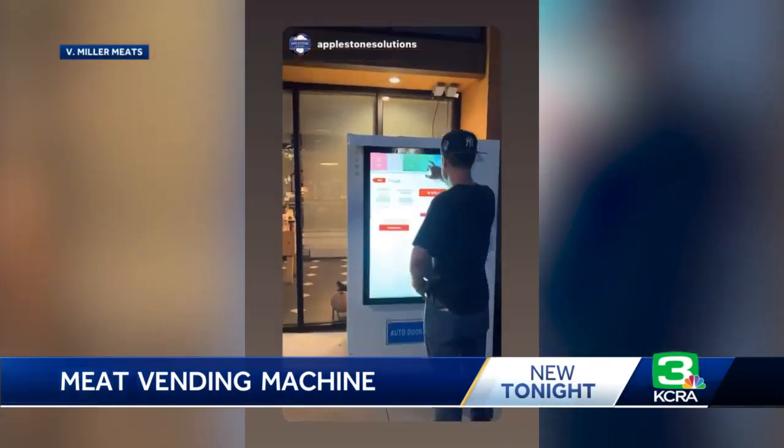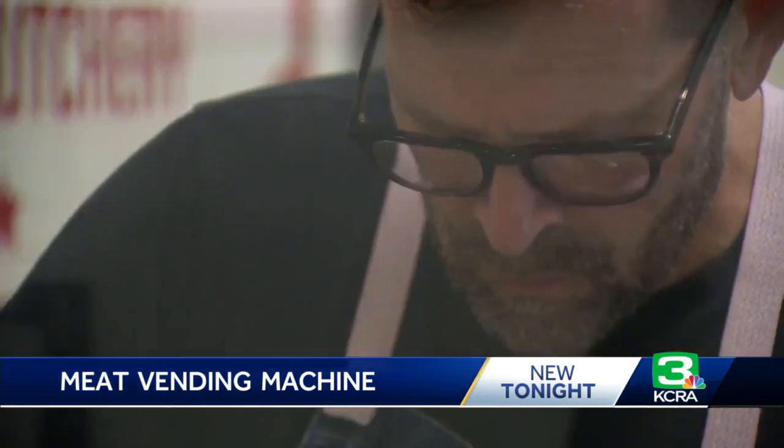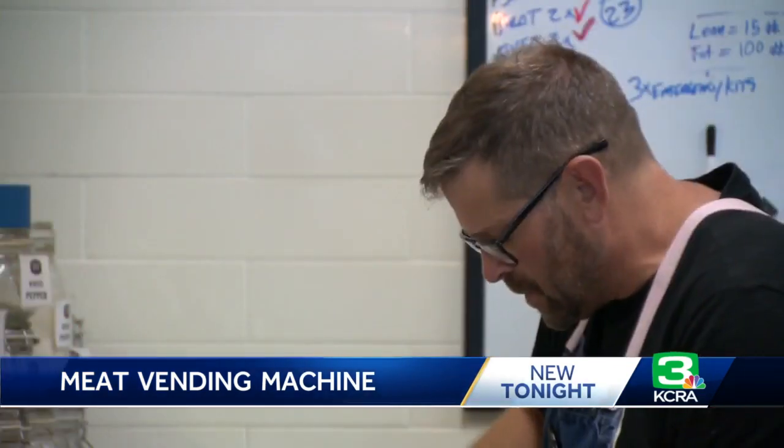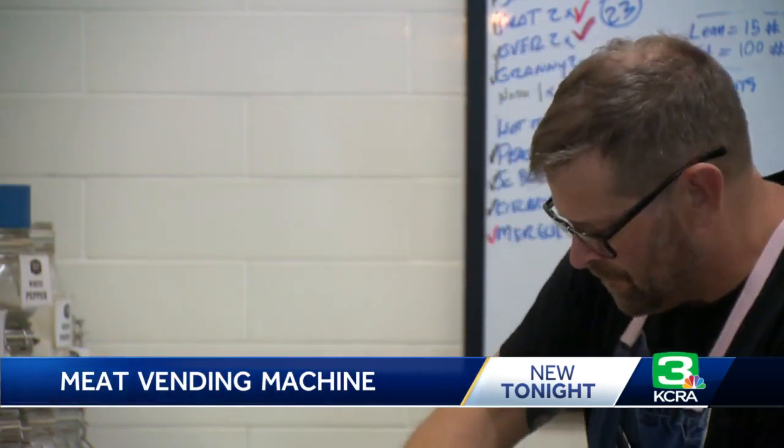Doing this, I didn't want it to be a pain in the butt. I just wanted it to work and I wanted to be able to sell some more meat and I wanted to be able to get more customers our products. And if customers get hooked on the meat machine, V. Miller Meats may soon pop up in other places. We hope that this will be successful to the point where we can actually spread them out around town a little bit more.